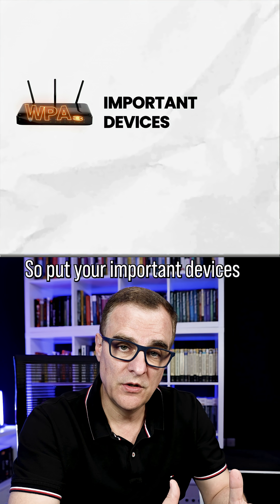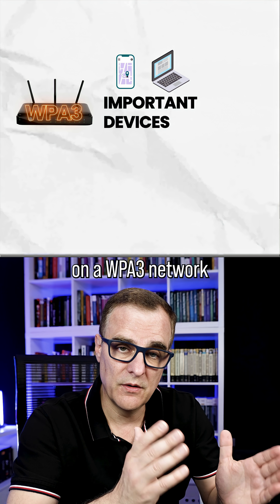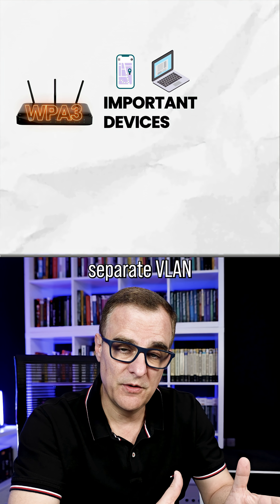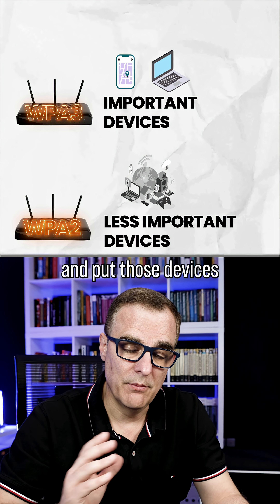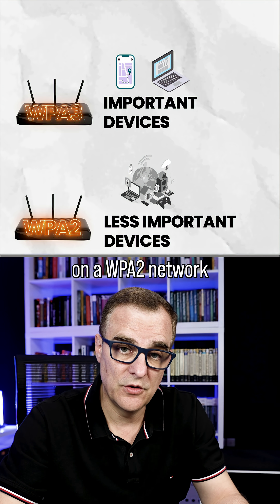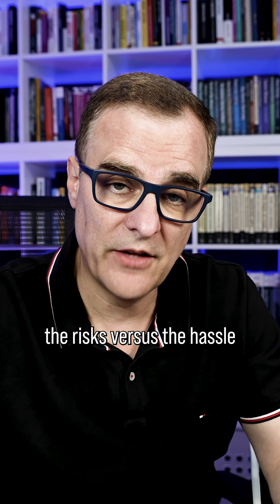Put your important devices — your iPhones, your Android phones, your computers — on a WPA3 network, separate VLAN from other older clients that don't support WPA3, and put those devices on a WPA2 network. You've got to weigh up the risks versus the hassle.